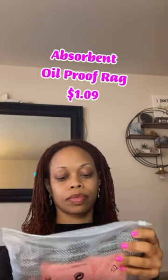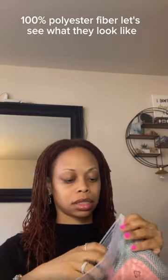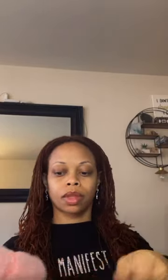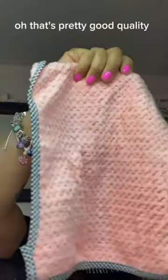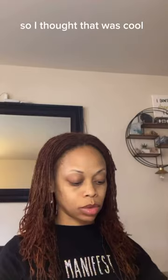More cleaning cloths — 100% polyester fiber. Let's see what they look like. They're pretty good quality. A little thin but they'll do the cleaning, and they're washable so I thought that was cool.